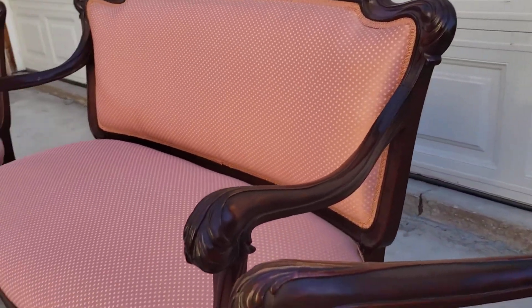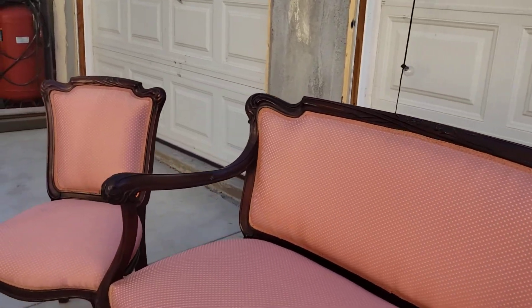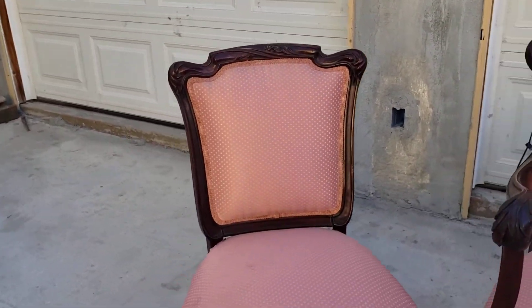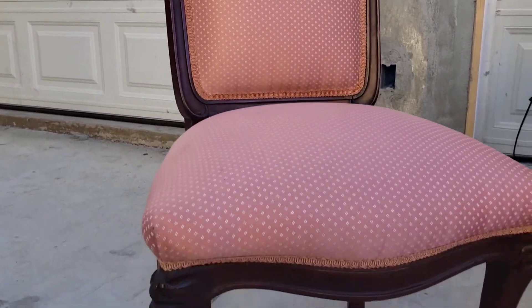Really good detail. The color is still really nice. Very few chips or scratches, as you can see. Just a wonderful piece of furniture.